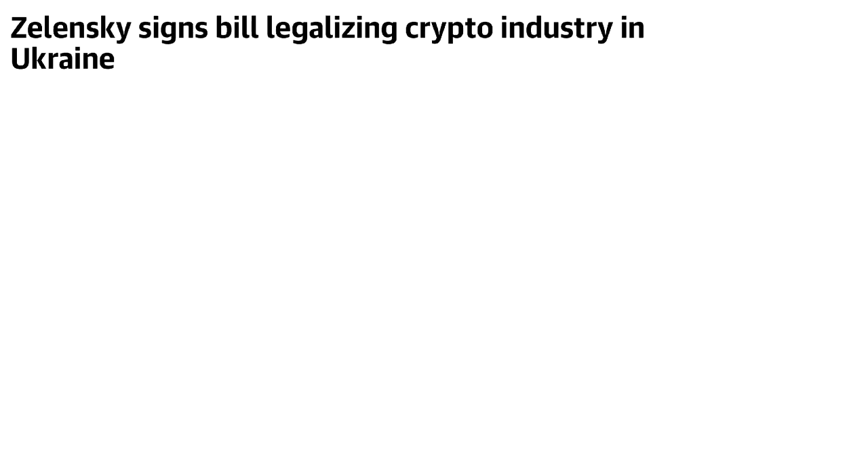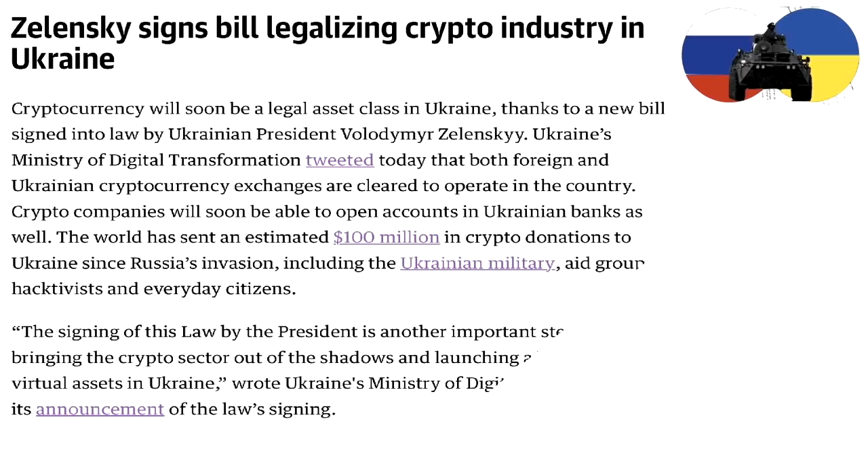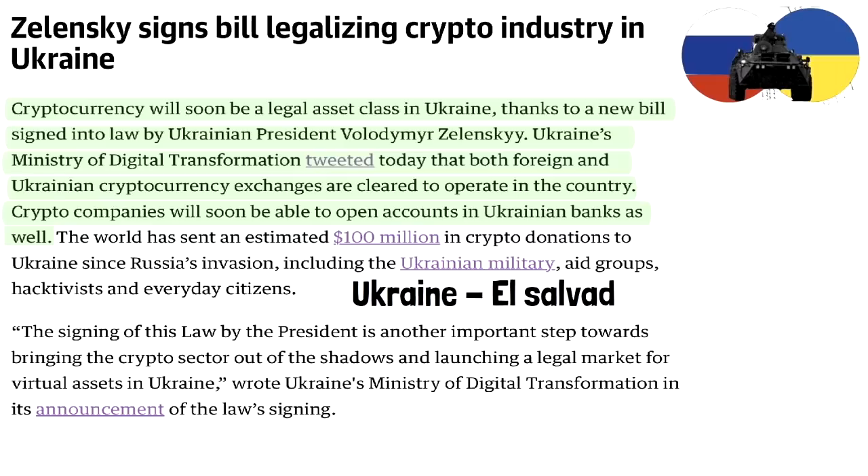Let's take a look at some quick news. Ukrainian President Zelenskyy signed a bill legalizing the crypto industry in Ukraine. Cryptocurrency will soon be a legal asset class in Ukraine thanks to this new law. The Ukrainian Ministry of Digital Transformation tweeted that both foreign and Ukrainian cryptocurrency exchanges are cleared to operate in the country, and crypto companies will soon be able to open accounts in Ukrainian banks. After the war, hopefully Ukraine will become something similar to El Salvador. Nice to see that Ukraine is trying to embrace Bitcoin.